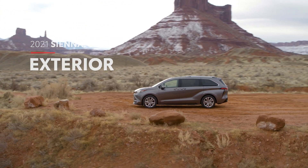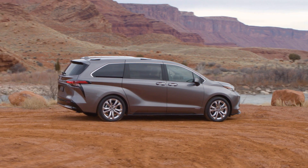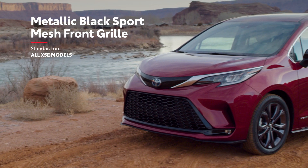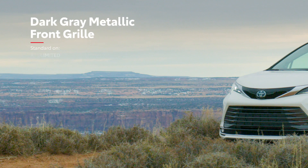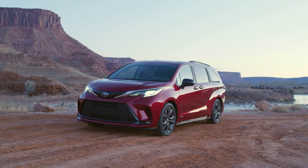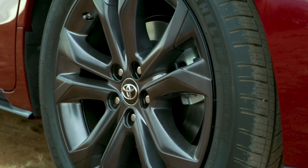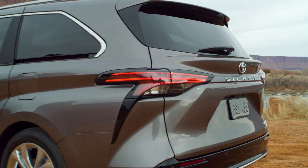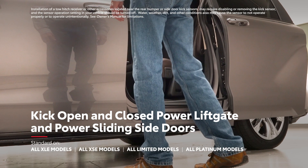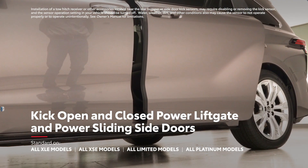Sienna stands out from its segment with distinctive body lines and SUV-inspired design cues. This exterior is offered in multiple styles, with a sporty honeycomb-style grille on XSE and a dark grey metallic design on Limited and Platinum. The XSE and Platinum grades up the ante even further with available 20-inch alloy wheels. And even on the outside, Sienna doesn't forget about convenience, with its available kick-open and close power liftgate and power sliding side doors — perfect for camping, moving, or shopping.